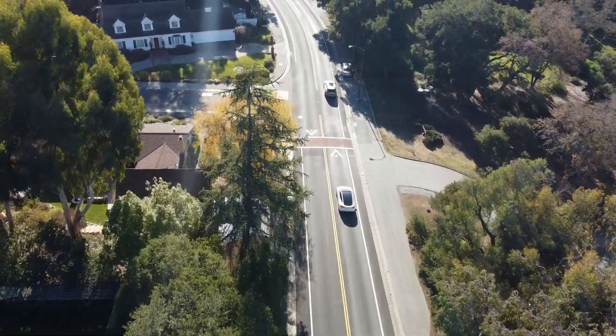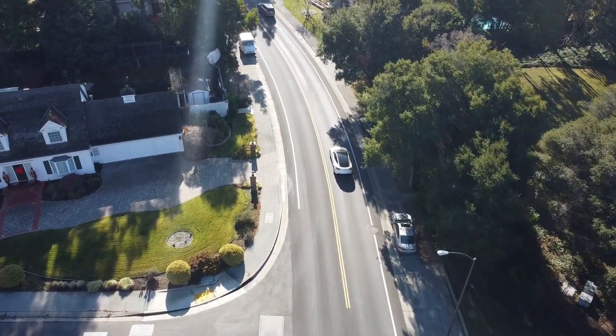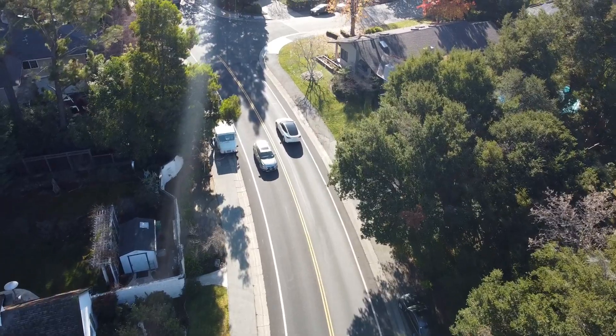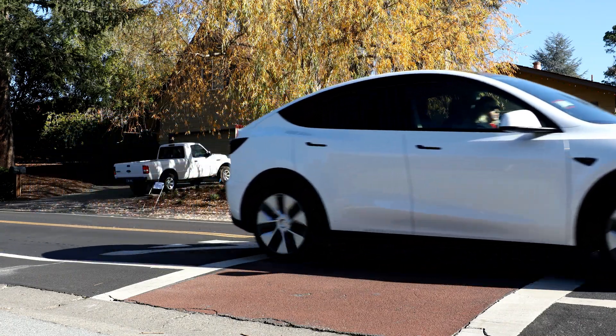The most noticeable change for me has been a smoother ride. Tesla introduced its comfort suspension earlier this year, and I can confidently say it does its job. The ride is much more comfortable — even if there's a slight compromise in steering precision, I'd still go for it. I've heard complaints about the Model 3's stiff suspension many times, and I even know one owner who ordered a new suspension just to please his wife. Luckily, there's no need for that anymore. Thumbs up — well done.